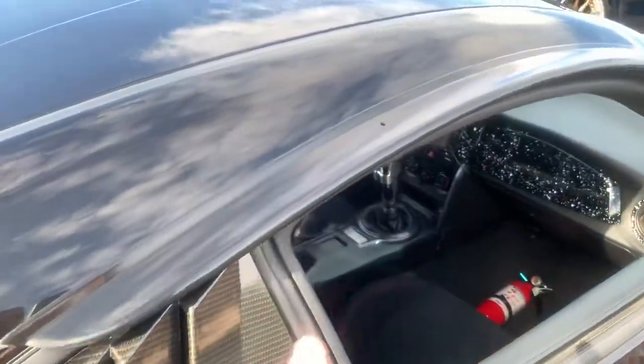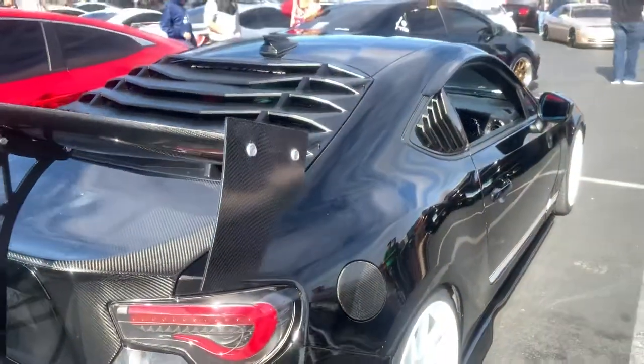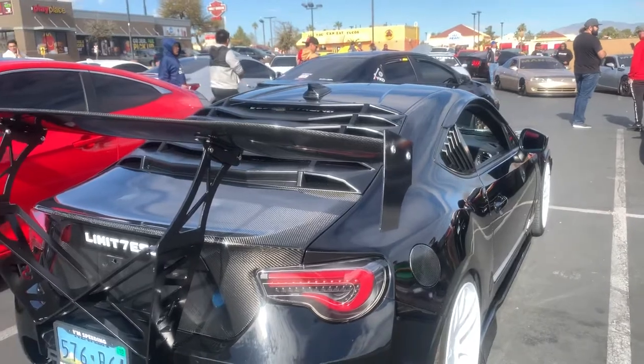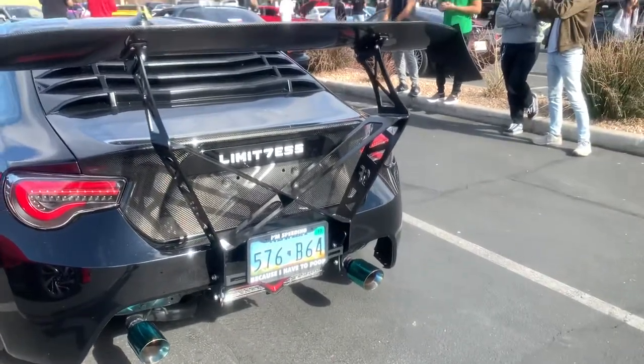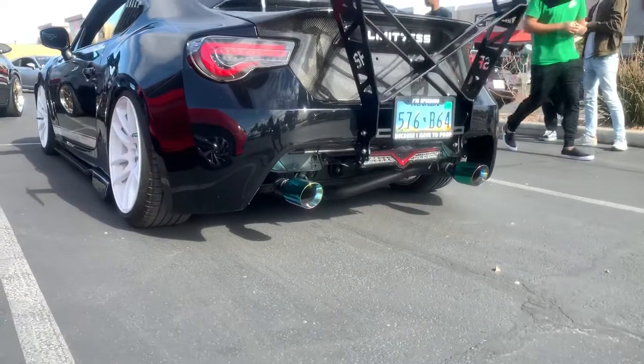He's got visors. Justin, what kind of wing is this? Voltex? Street Faction? Limitless? Wow! I like how you took the screen out in the back to see the exhaust. That's pretty cool.